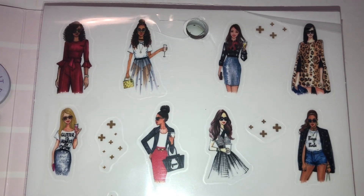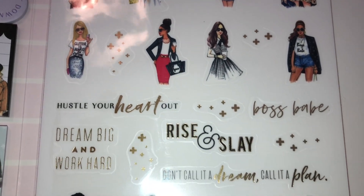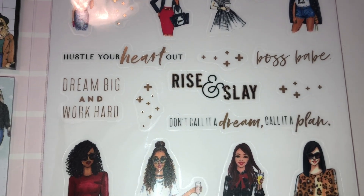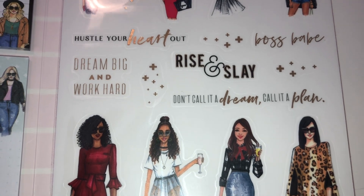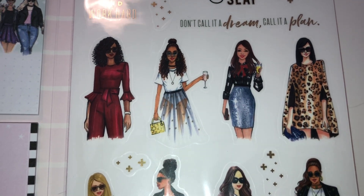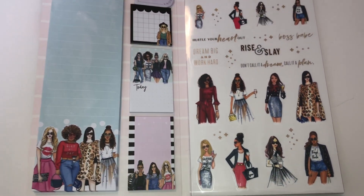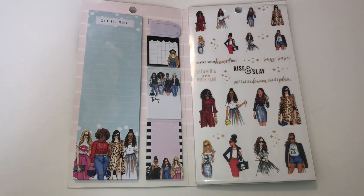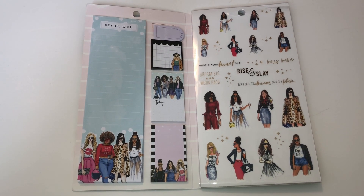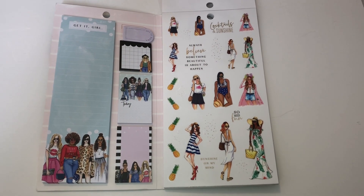I love looking through this and seeing if there's anyone that looks like me, because most likely you'll find one close enough to you. You have some words that say 'Hustle Your Heart Out,' 'Boss Babe,' 'Rise and Slay,' 'Dream Big and Work Hard,' 'Don't Call It a Dream, Call It a Plan.' And then you have more gorgeous ladies — I cannot wait to start using these on my Rongrong planners and notebooks.